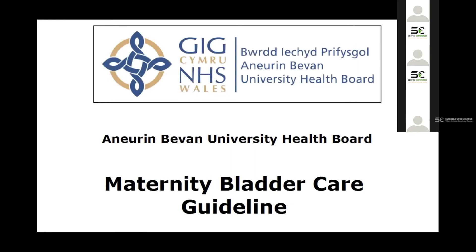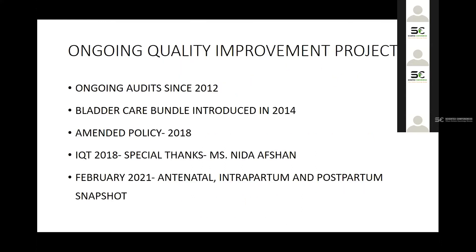Here at the health board at Aneurin Bevan University, we have a maternity care bladder care guideline. I'd like to share this guideline to explain why we are conducting this quality improvement project. The project has been ongoing since 2012. In 2014, there was a change in the guideline: we decided that women with retention problems after delivery do not need to stay in hospital, as they've had the baby and can care for their newborn in a comfortable environment. So we introduced the bladder care bundle.